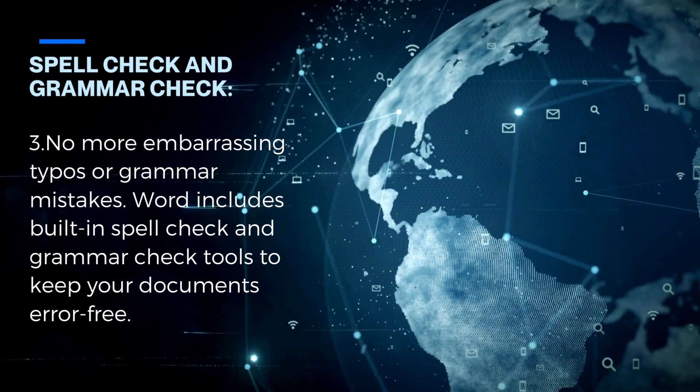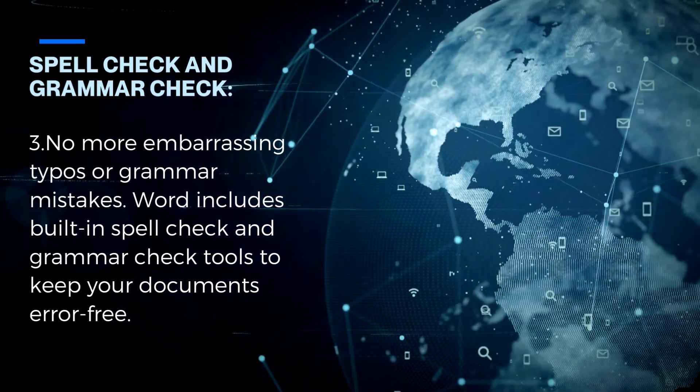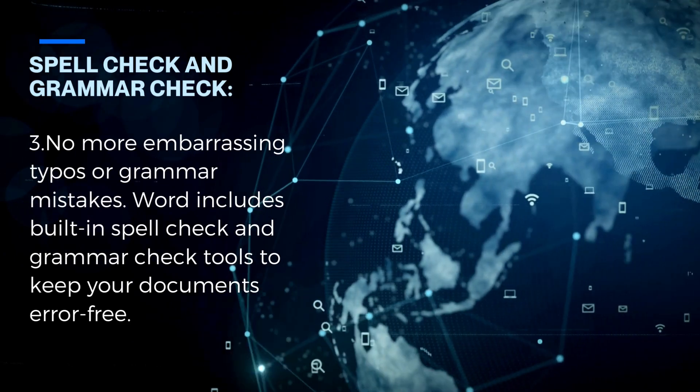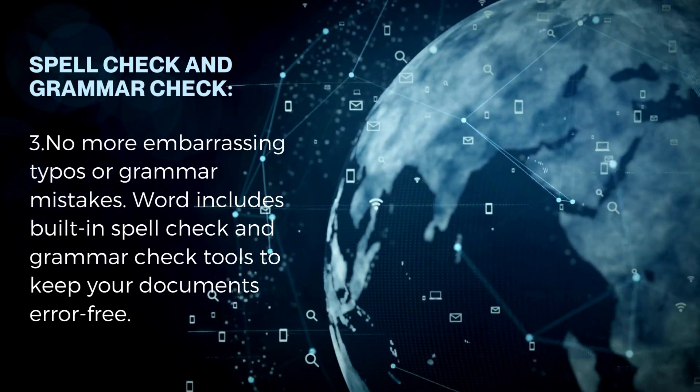Key feature 3: Spellcheck and Grammar Check. No more embarrassing typos or grammar mistakes. Word includes built-in spellcheck and grammar check tools to keep your documents error-free.